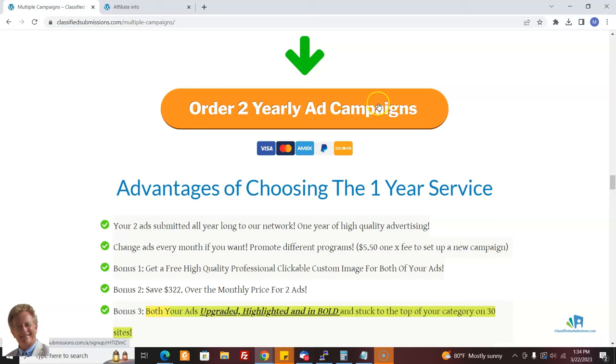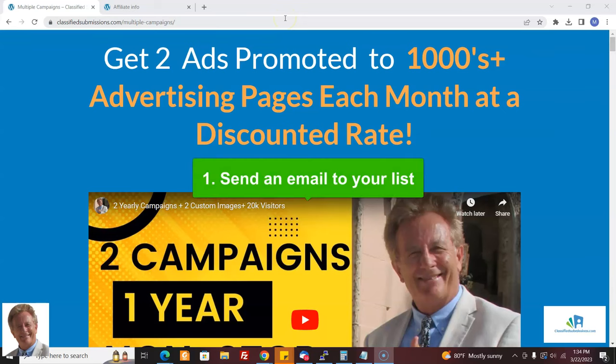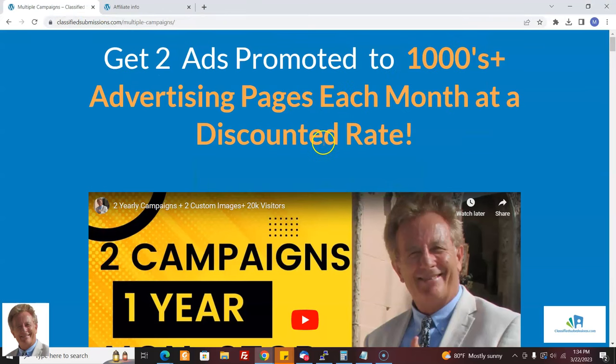How can you promote this offer? I've got all kinds of ideas. First of all, do you have a list of email subscribers? That's always the best place to start. Send a solo email to all your subscribers recommending this great package. Do you have people looking for advertising? You've got advertising here and it's very reasonable — they can promote two programs at once at a discounted rate. I'll put a solo email you can send out in the description below.